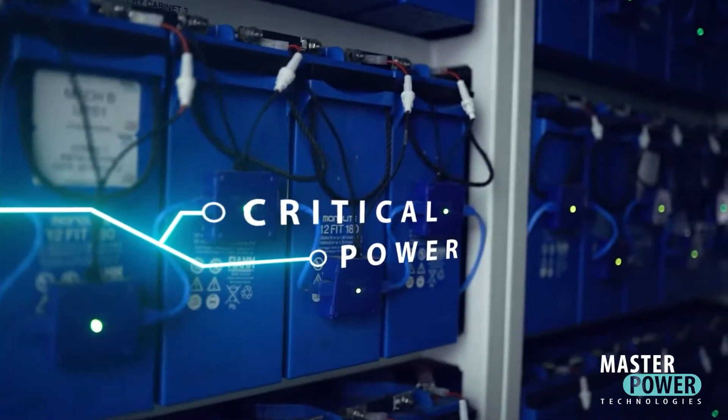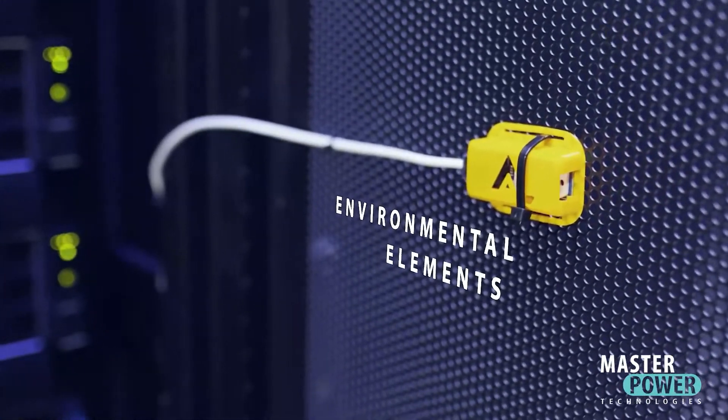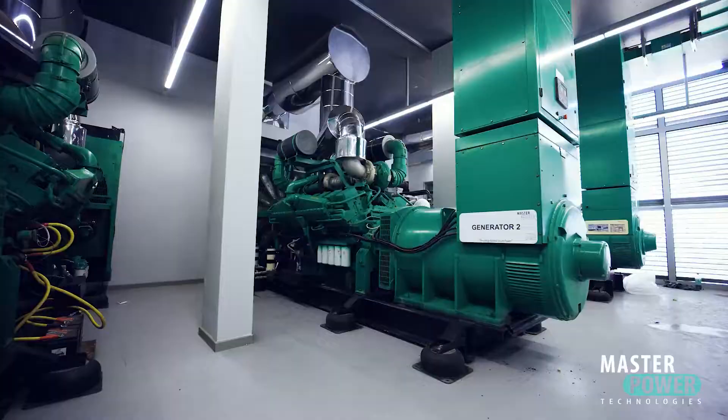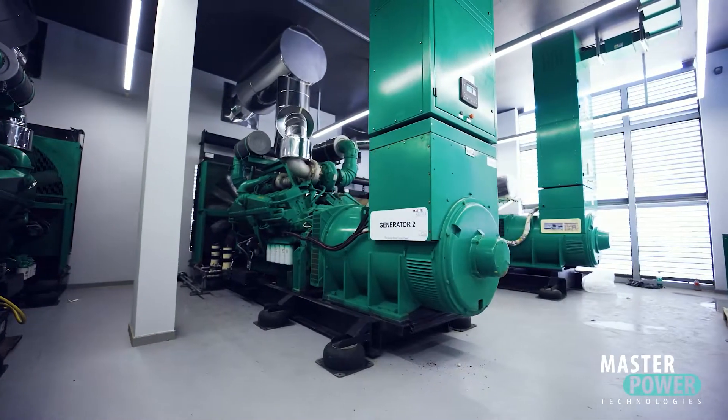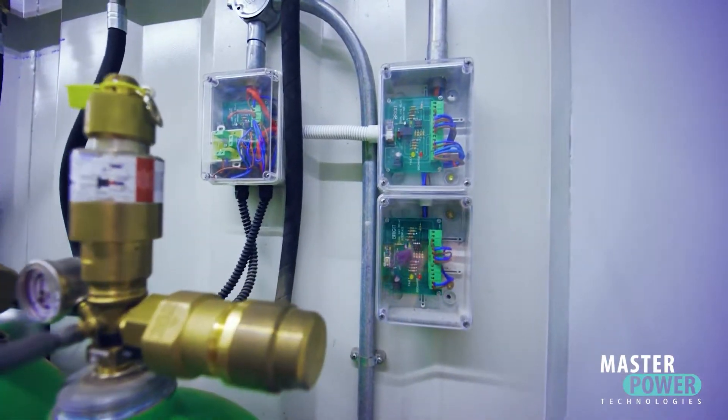It monitors critical power, cooling, and environmental elements of data centers and telecommunications facilities. The EVA System provides an accurate, consolidated view of individual batteries, UPSs, rectifiers, diesel storage, cooling systems, environmental monitoring, generators, switchgear, power quality, security, fire suppression, and even the weather on site.